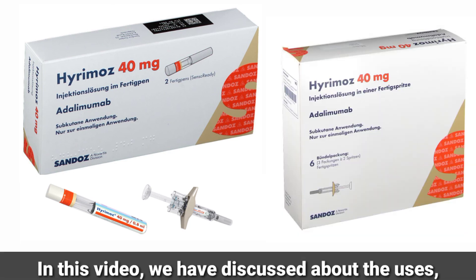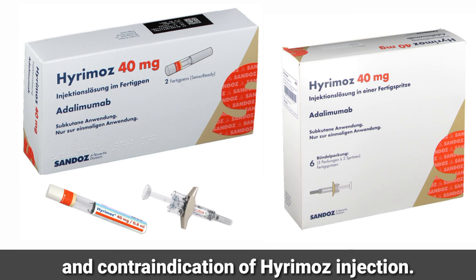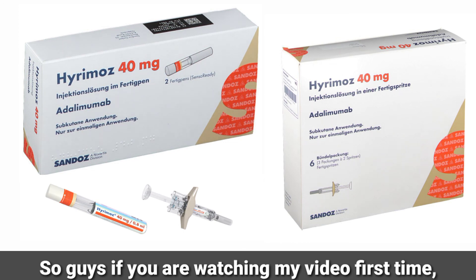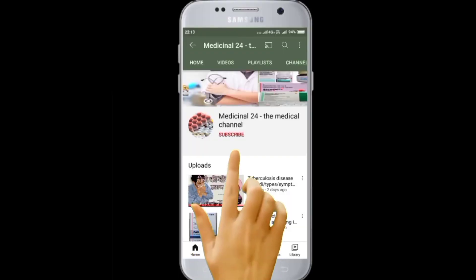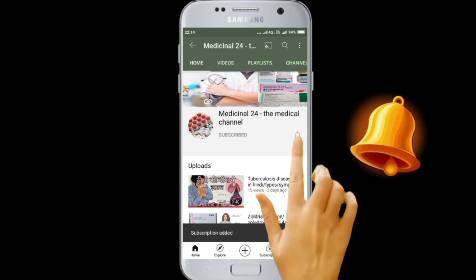In this video we have discussed about the uses, dose, mechanism of action, side effects, and contraindications of Hirumab injection. If you are watching my video for the first time, please hit the like button and subscribe to my channel for further new videos. Thank you so much for watching.